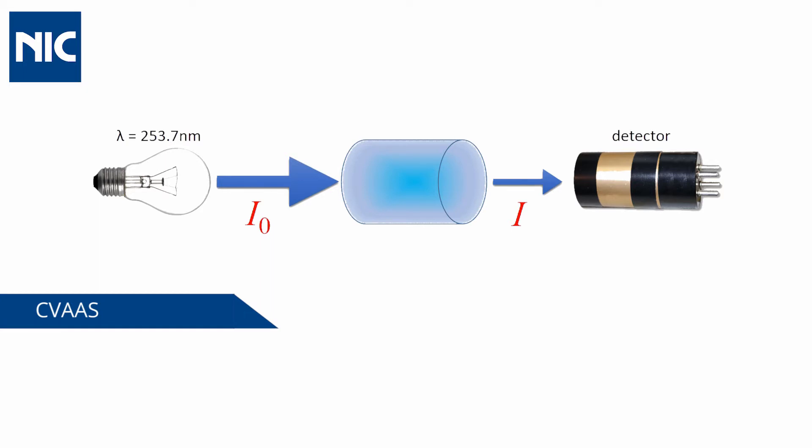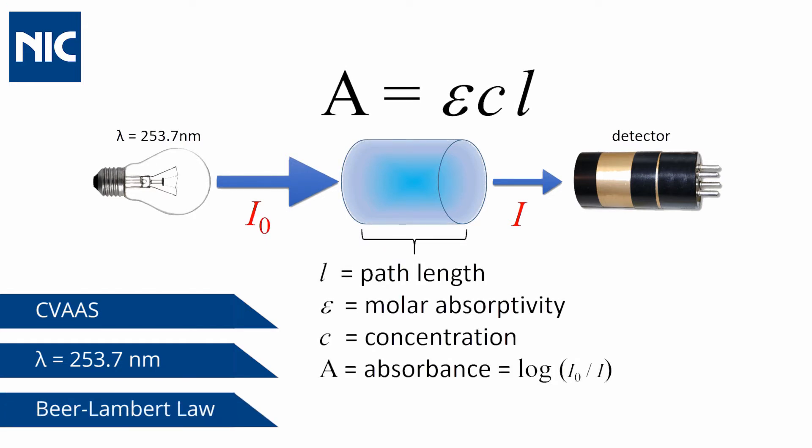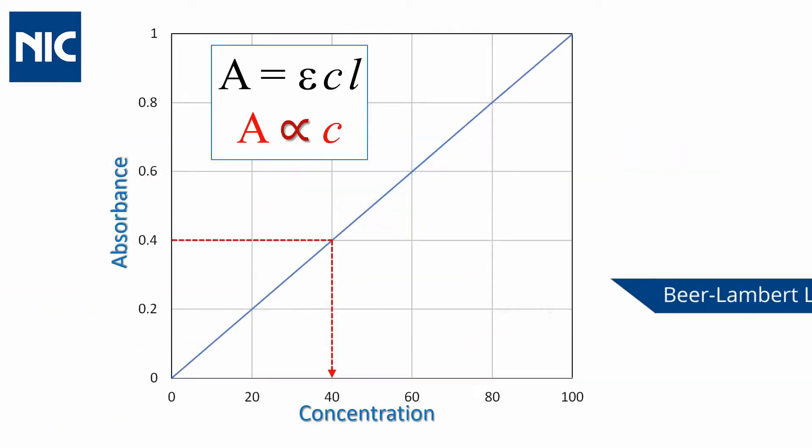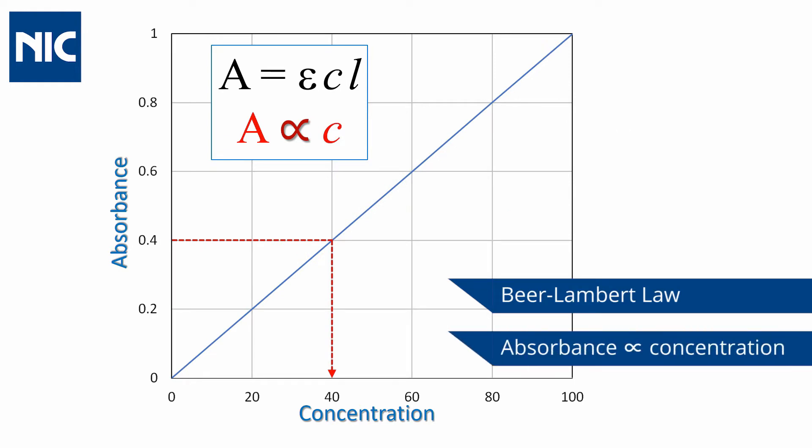The NIC MA3000 works on the principle of Cold Vapor Atomic Absorption Spectroscopy, where monochromatic light at a wavelength of 253.7 nanometers is attenuated by mercury vapor in a measurement cell according to the Beer-Lambert law. Since epsilon and path length are constant, absorbance is proportional to concentration.